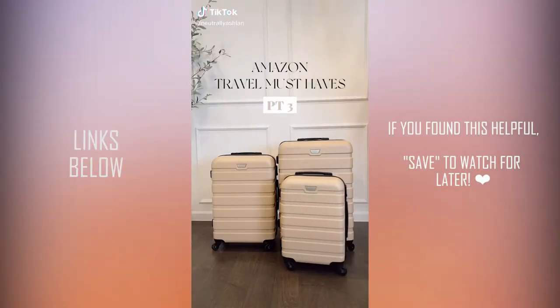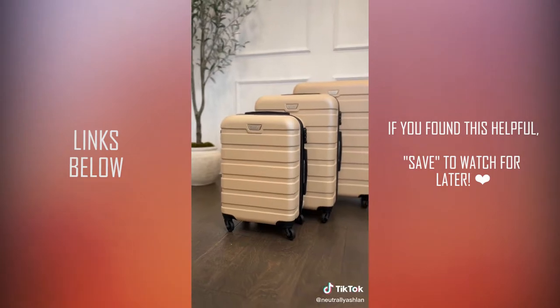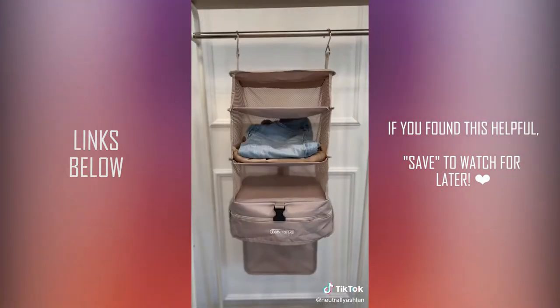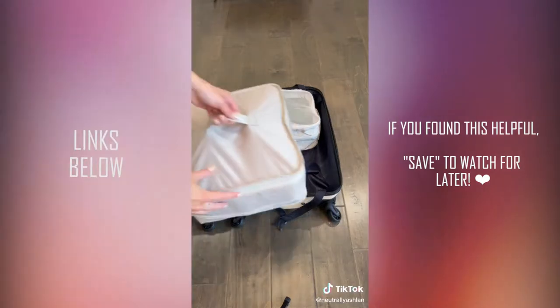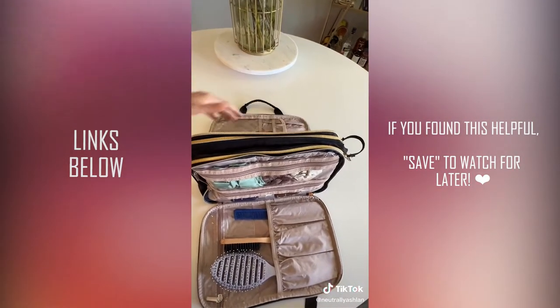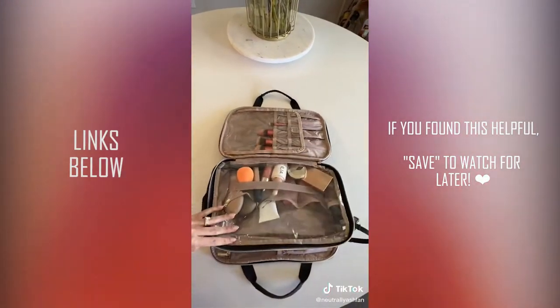Amazon travel must-haves part three. First up is this luggage set I've already shared, but I had to confirm it's the best luggage set I found, and it's under $200. Next, I found this expandable packing cube that eliminates some packing when you get to the hotel — you can pack and organize your clothes on each shelf, then it folds up to fit perfectly in your carry-on, making it super convenient for weekend trips. Lastly, I got this toiletry bag that holds everything from my hair brushes, skincare, shampoo, conditioner, and makeup, and has a slot for my makeup brushes.